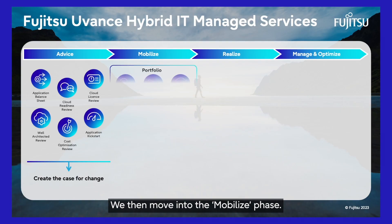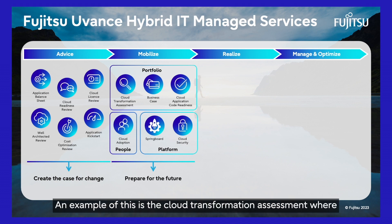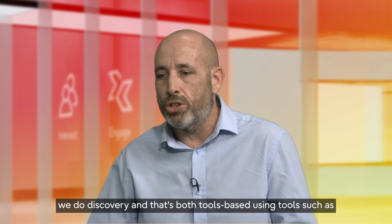We then move into the mobilise phase. The mobilise phase is where the transformation really begins. An example of this is the cloud transformation assessment, where we do discovery — that's both tools-based, using tools such as Azure Migrate,